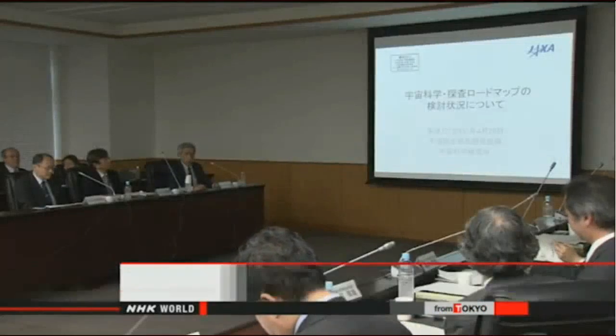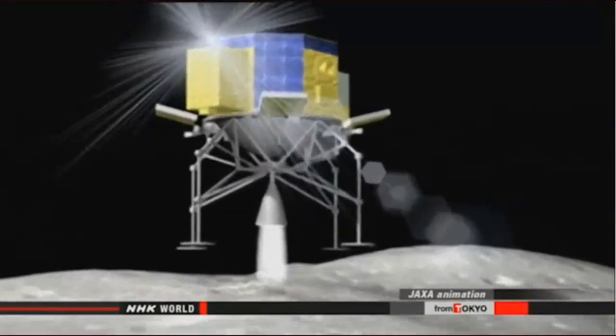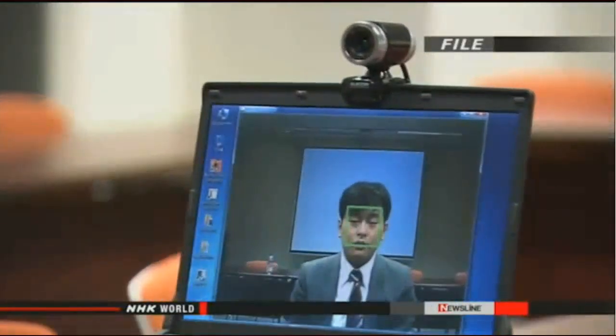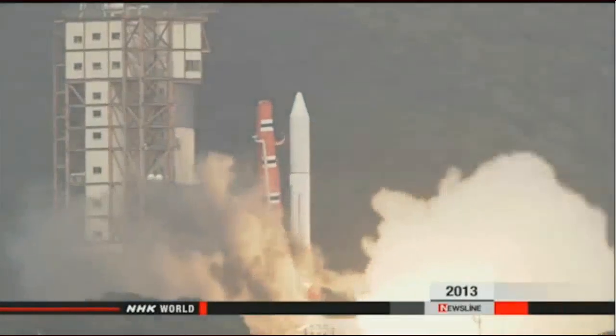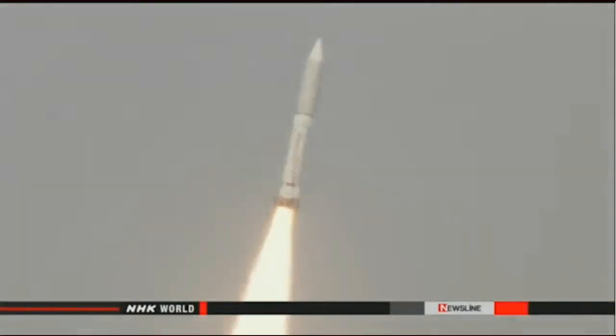Japanese space scientists plan to send a probe to the surface of the moon, hoping to launch it around 2018. If successful, Japan would be the fourth country to accomplish the feat. An official of the Japan Aerospace Exploration Agency announced the plan at a government panel meeting. The probe, named SLIM — Smart Lander for Investigating the Moon — will use ultra-precise landing technology and image recognition to identify geographical features and land at the right place. JAXA officials plan to launch SLIM on an Epsilon rocket, saying the mission would help establish technology for resource exploration.